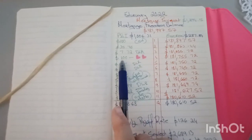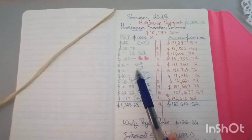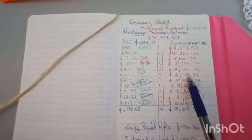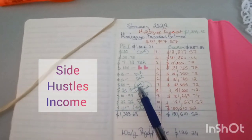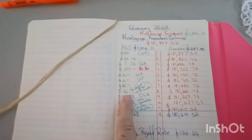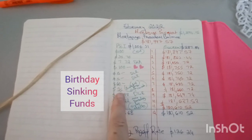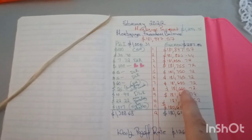Next we had $100 — it was Valentine's Day and we paid $100 between us off the mortgage. Then $5 and $5 DLR, daily living rate, which brought our mortgage down to $181,745.72. Then $60 from side hustle income, and $25 for a gift card. We bought a gift card for our son for Xbox, took that $25 out of our sinking fund for birthdays, and paid it off the mortgage.